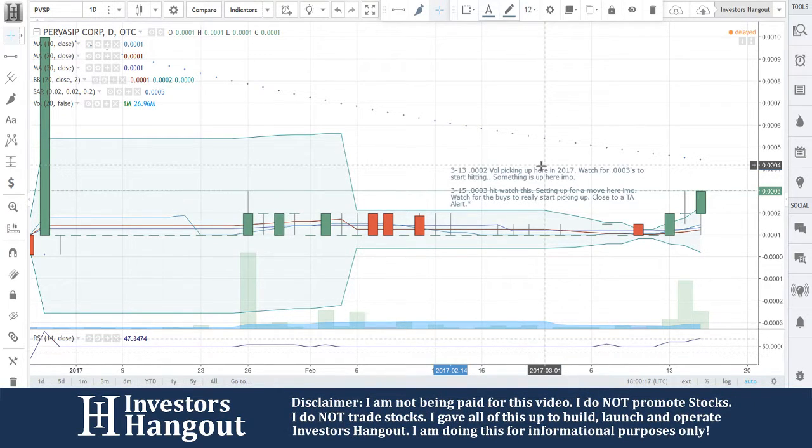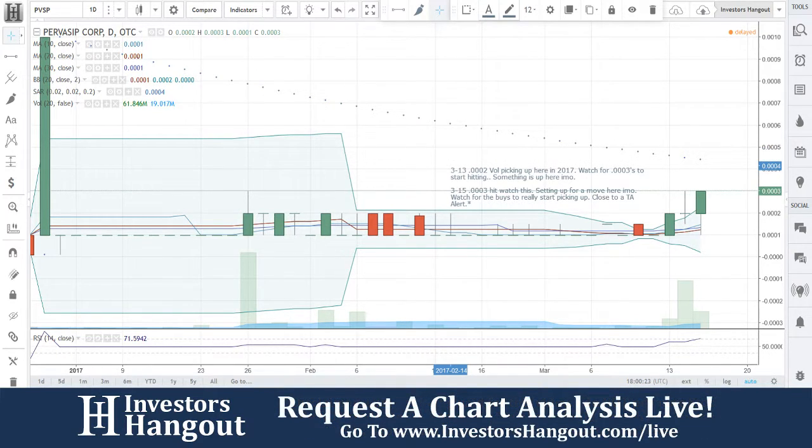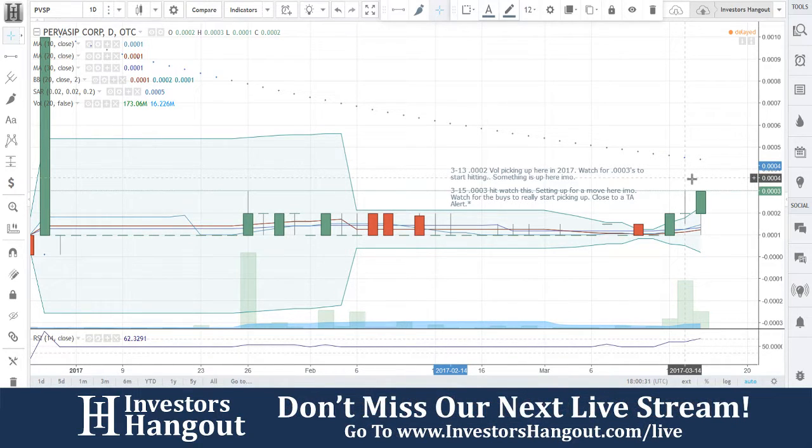I think it's setting up here — technical analysis alert if this buying picks up. Again, with PVSP, if you follow the stock, make sure you hit that like and subscribe button. We were watching this one at 0002, it's already up to 0003. That's what I told you to watch for, and that was on the 13th.